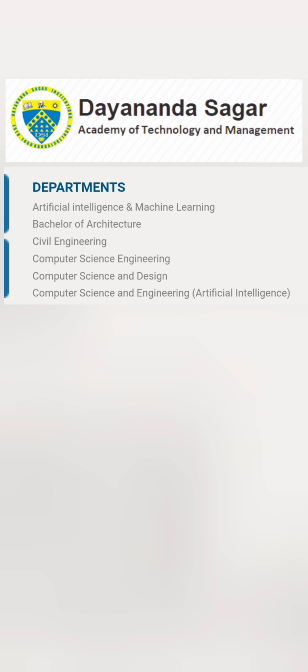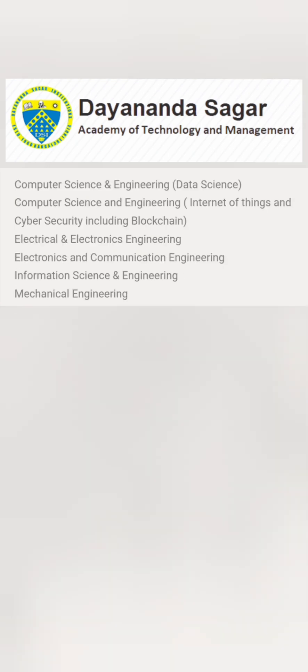Talking about courses, the college offers a large number of programs including Artificial Intelligence and Machine Learning, Computer Science and Engineering, Computer Science and Design, and Computer Science and AI — at least four CS specializations. It also has Civil Engineering and a Bachelor's of Architecture. Further branches include Computer Science with Data Science, Computer Science with Internet of Things, Information Science Engineering, as well as Electronics and Electrical Engineering, Mechanical, and ECE.